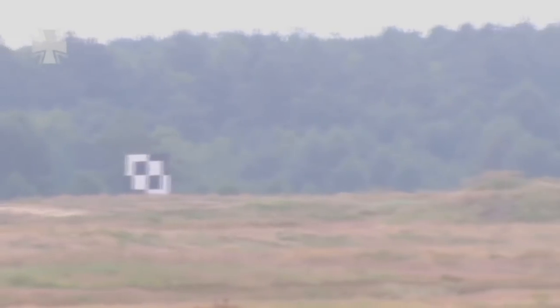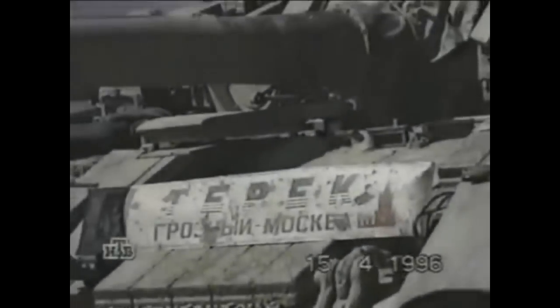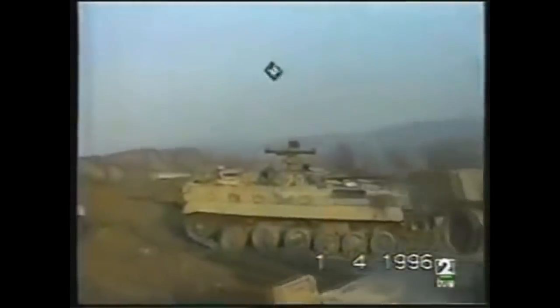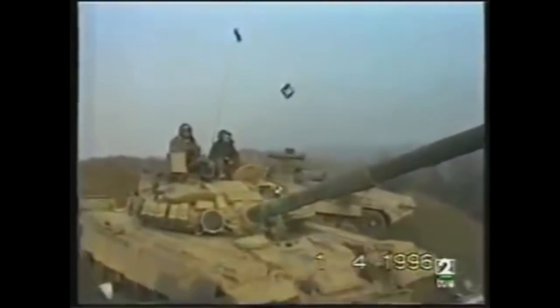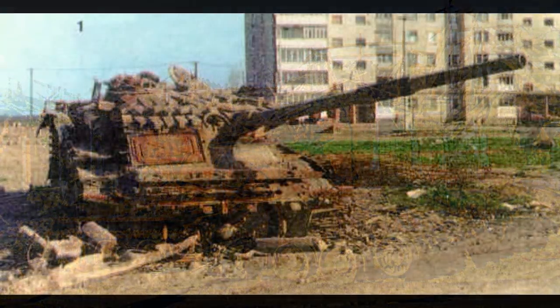The T-80's combat record is not much better. It saw action in the Chechen War and was never penetrated on the frontal armor. However, a battalion of T-80B tanks without explosive reactive armor and no infantry or any support was sent into the occupied city of Grozny, where they fell victim to RPGs fired from upper floors of tall buildings. Pictures of destroyed T-80s soon filled the press, ruining the tank's reputation — completely undeservedly.